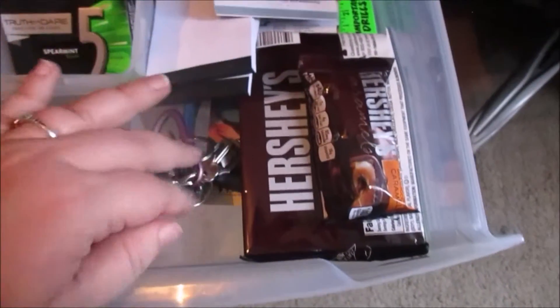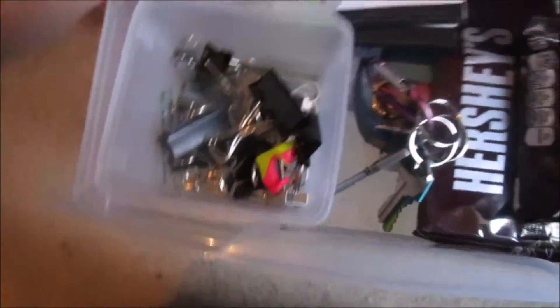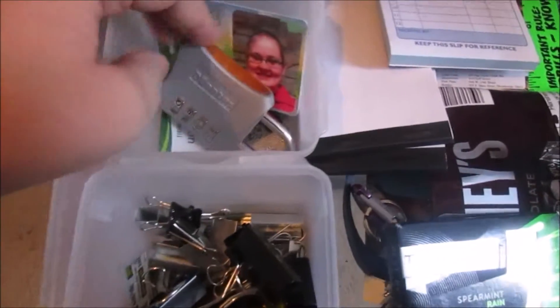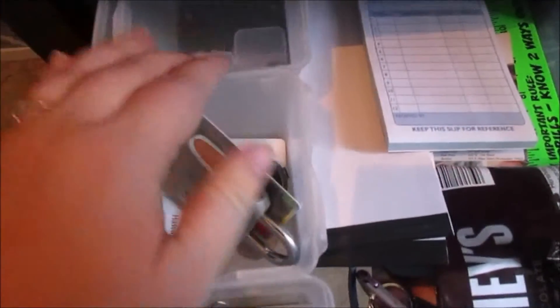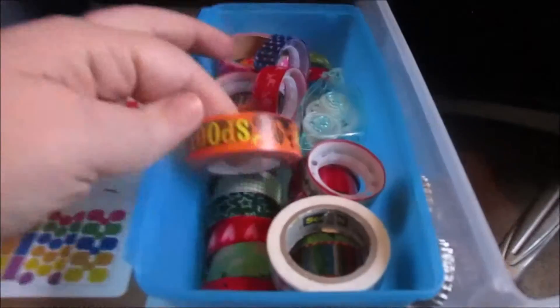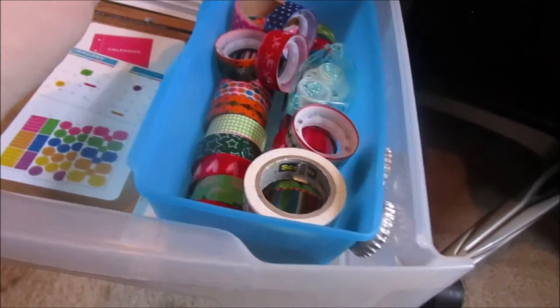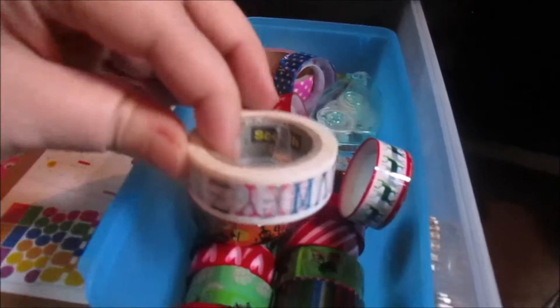The next drawer says office supplies, which I do keep handy in here. I have my keys, office stuff, a Shopkin apparently, and gum. I have all of my work stuff in this bin — my work ID, name tags, team member tag, empty SD card holders, and receipts holder. This next one says fitness but it's actually now planner supplies. So I keep all of my washi tape — my mom sends me washi tape all the time, and I've even added a couple of my own.